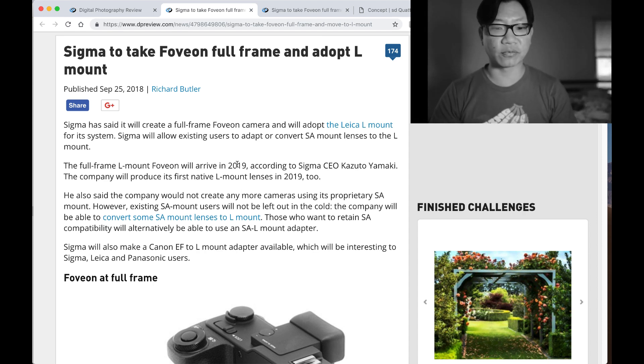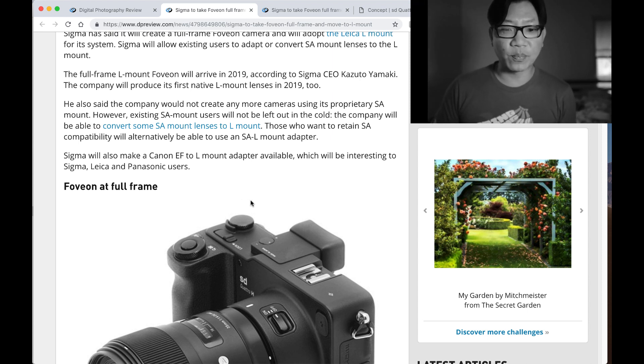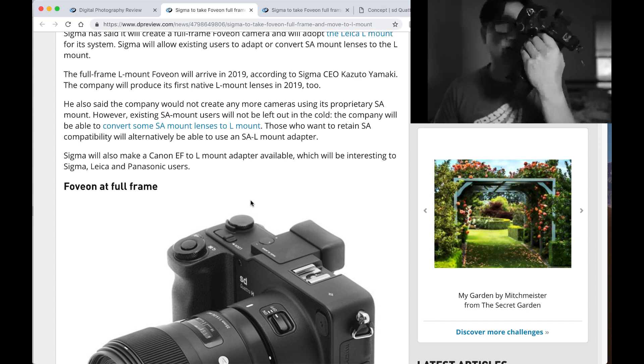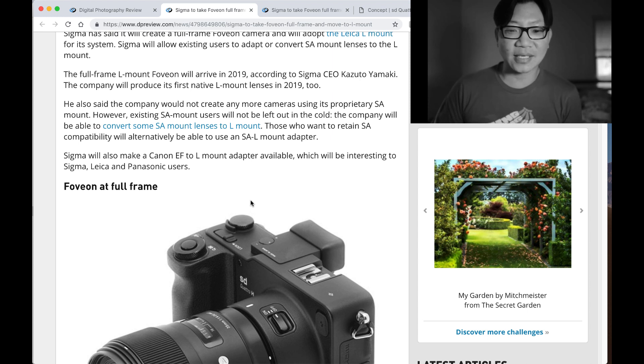The full-frame L-Mount Foveon will arrive in 2019, according to Sigma CEO Kazuro Yamaki. The company will produce its first native L-Mount lenses in 2019. He said the company would not create any more cameras using its proprietary SA mount — so that's the end of the line for the Quattro series. However, existing SA mount users will not be left out in the cold.